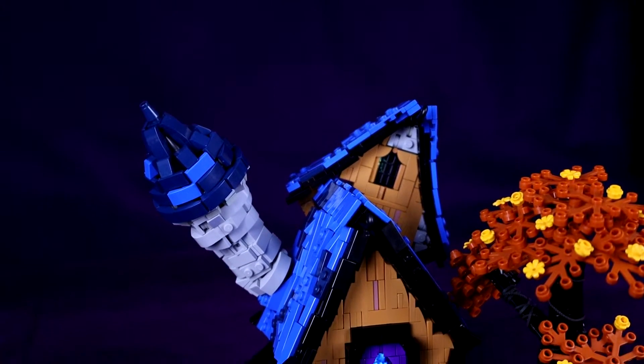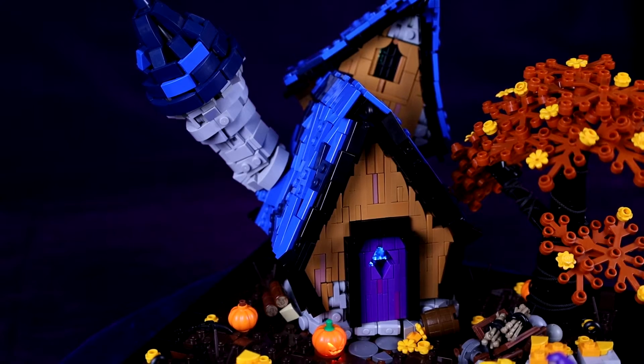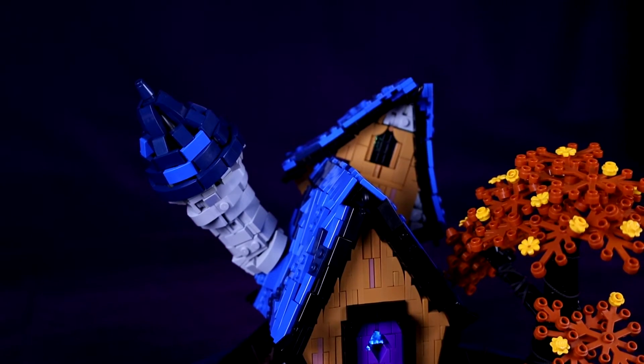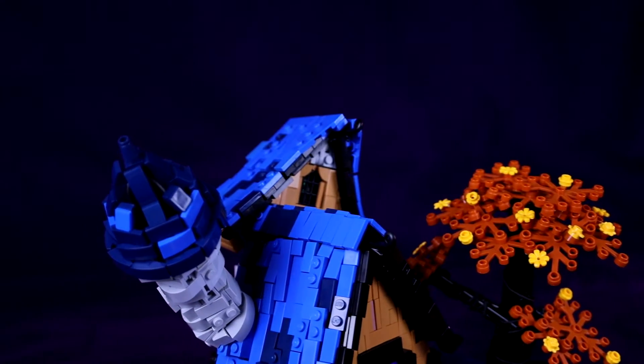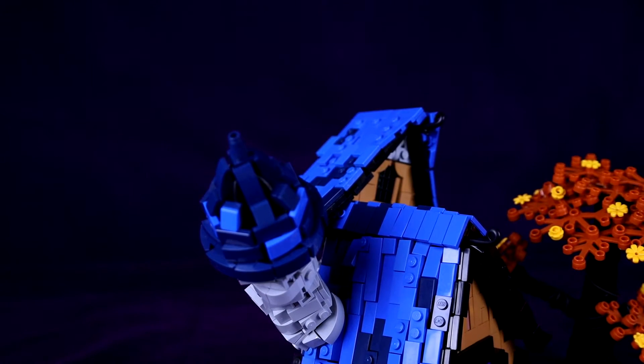I guess we should probably talk about the house now. For this build I wanted a very comical, cartoony, messed-up, ramshackled look. Basically I just wanted it to look all silly, like the whole thing's gonna fall apart in seconds — which it actually does, it falls apart all the time.